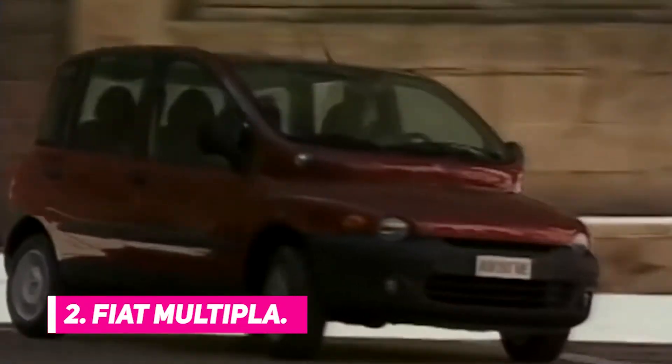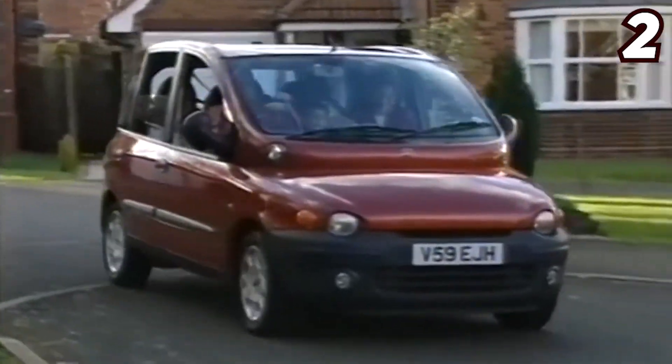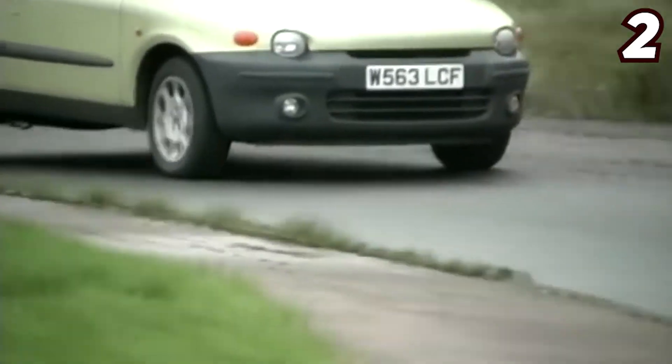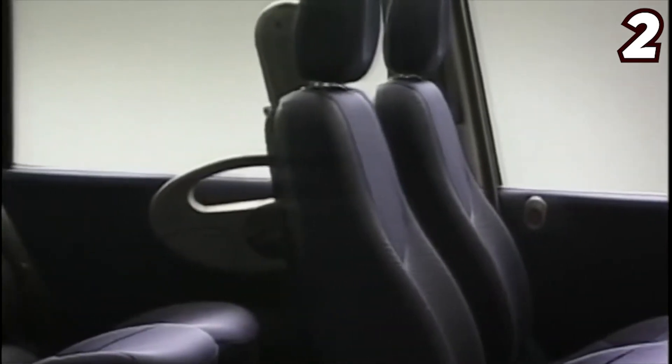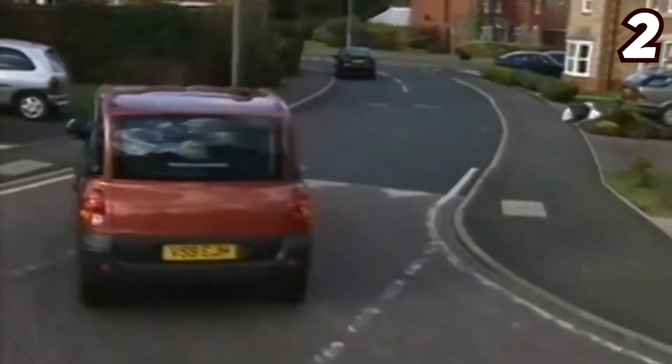Number 2: Fiat Multipla. Next on the list is the Fiat Multipla, which was on the Sunday Times' list of the ugliest cars in 2018 before winning the Top Gear accolades of Car of the Year 2000 and Ugliest Car. Apart from its visually unappealing look, the car does have other strange features, such as two rows of three seats and an unusually wide windscreen. That said, the Fiat Multipla has an impressive luggage space, which makes it ideal for family trips.